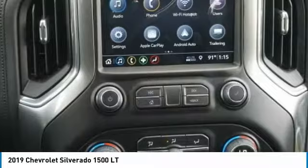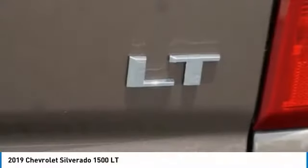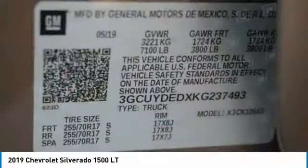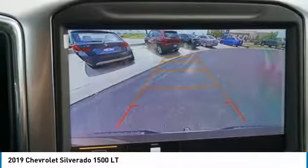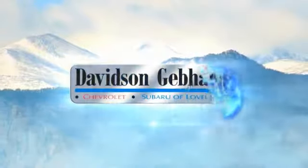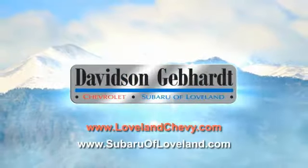Wouldn't you look great in this vehicle? Stop in today and see for yourself. Davidson, Gebhardt Chevrolet and Subaru of Loveland are conveniently located right on I-25 at exit 259 in Loveland.